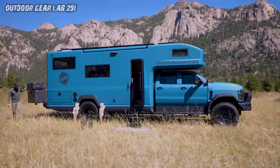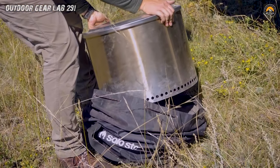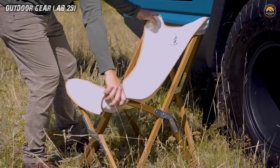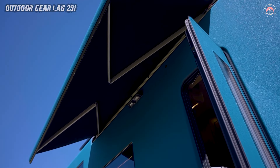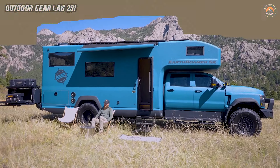Forget crowded campgrounds — choose your own vista. Whether it's a serene mountain lake, the mesmerizing dunes of the desert, or your very own private beach, the Earthroamer SX is not just a vehicle. It's a gateway to unparalleled outdoor living where every journey becomes an epic tale of exploration and freedom.